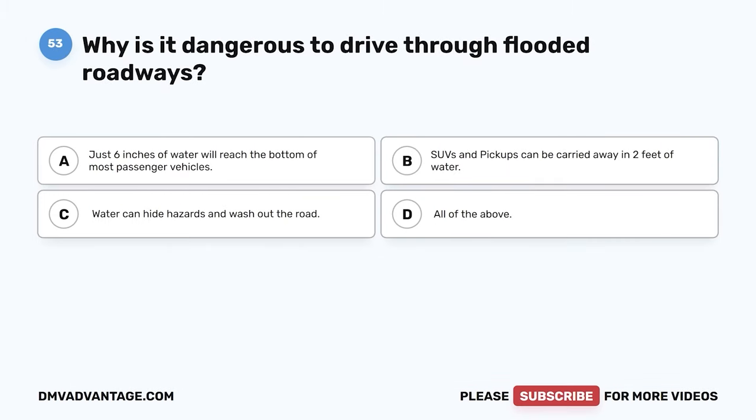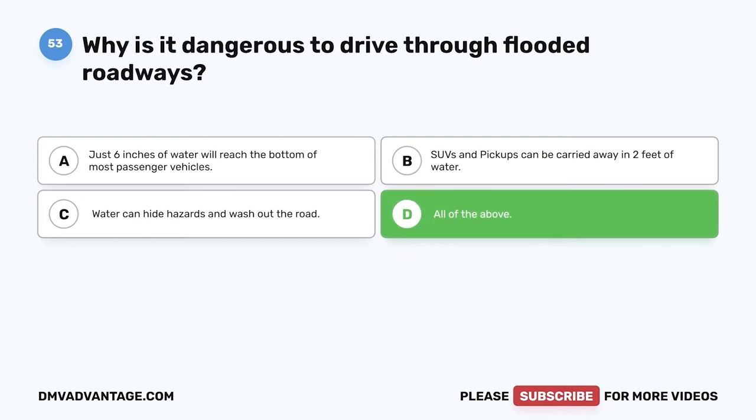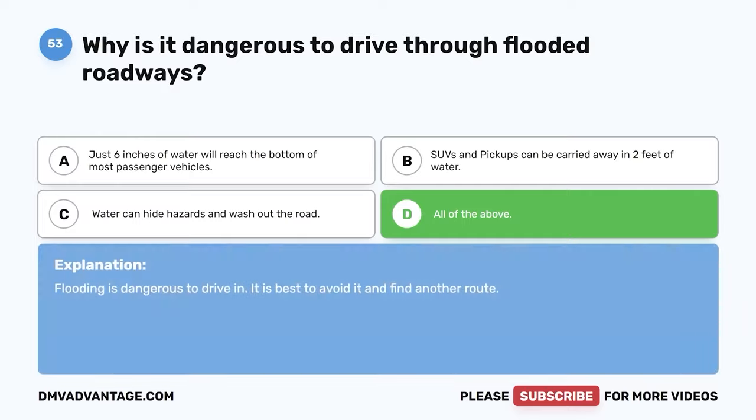Question 53. Why is it dangerous to drive through flooded roadways? A. Just six inches of water will reach the bottom of most passenger vehicles. B. SUVs and pickups can be carried away in two feet of water. C. Water can hide hazards and wash out the road. D. All of the above. The correct answer is D. All of the above. Flooding is dangerous to drive in. It is best to avoid it and find another route.